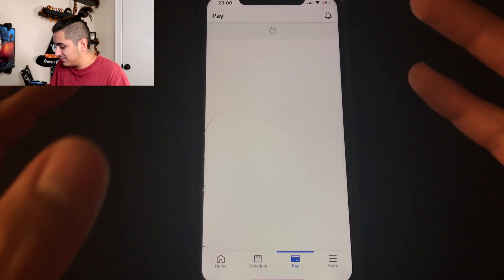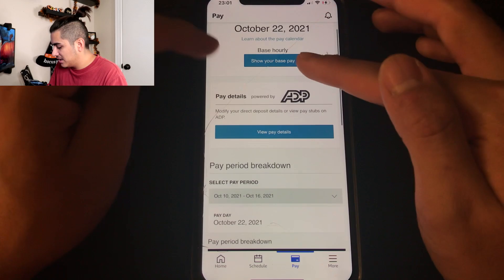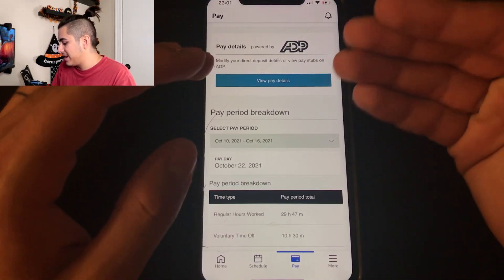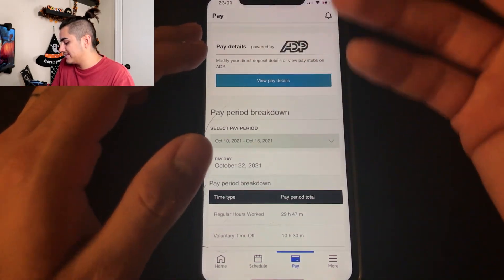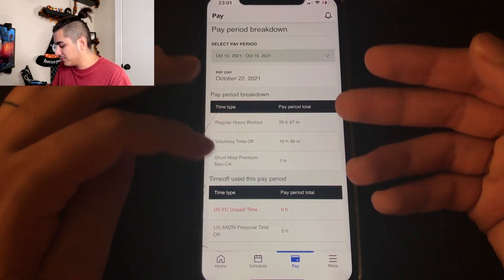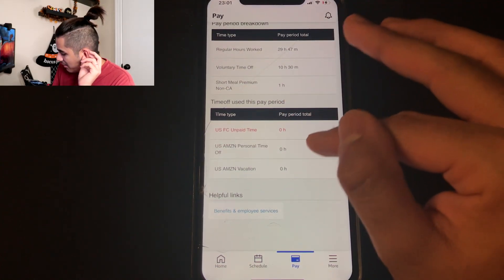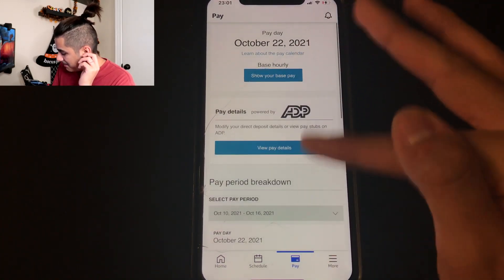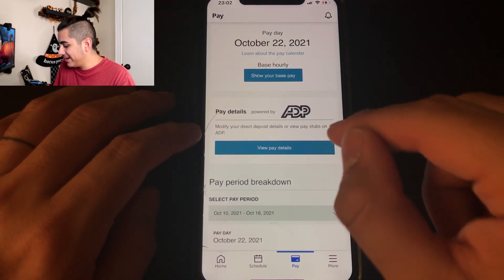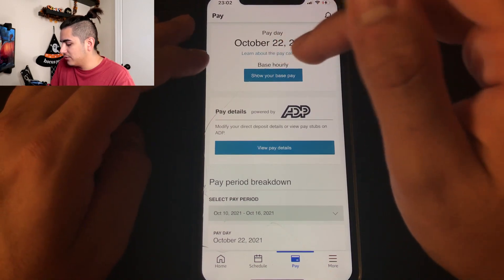Now the pay tab — I'm not going to reveal my pay, but if you click 'show base pay' it shows how much you make hourly and when your next payday is. You can also view pay calendar details. For more detail on every aspect of your check — net pay, gross pay, hours worked, for previous weeks or months — click 'view pay details,' which takes you into ADP. You can also see how many hours you've worked this week and how much time off you've taken this period.